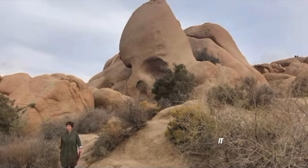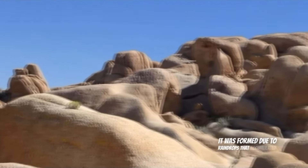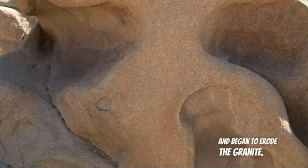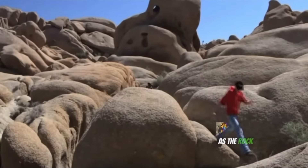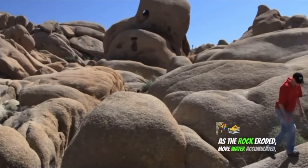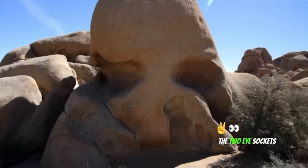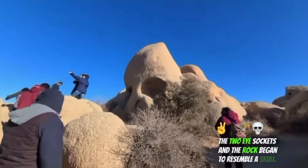Number 1: Skull Rock. This rock is located in southern California. It was formed due to raindrops that accumulated in small depressions and began to erode the granite. As the rock eroded, more water accumulated, causing further erosion that formed two eye sockets, and the rock began to resemble a skull.